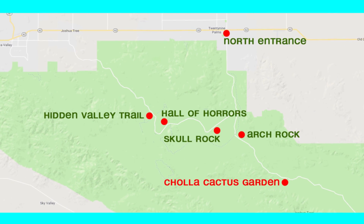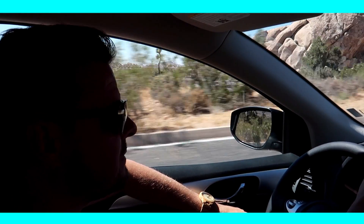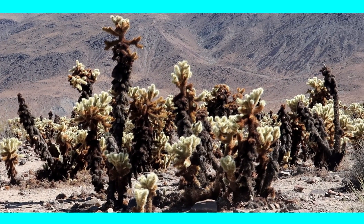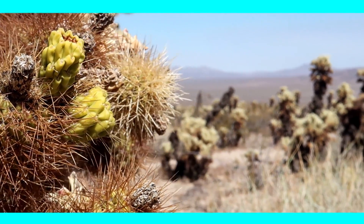From the Hidden Valley we drove to the Cholla Cactus Garden, a bit towards the south of the park. We had a beautiful view over the park during this 30-minute drive. You'll find Cholla Cacti all over the park, but at this place you can see the tallest ones all growing together, which makes for a beautiful sight.